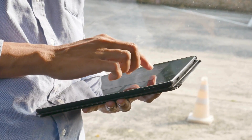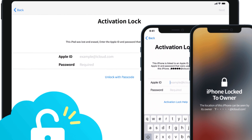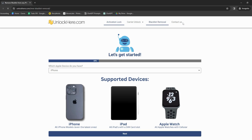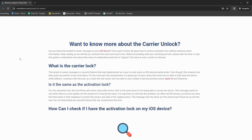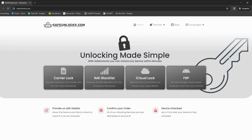So, let's delve into the services that can help with this iCloud activation lock situation. We've got Unlock Here's AI-powered unlocking web app — this little genius uses advanced AI to help unlock your device. It's straightforward and user-friendly. Next up, we've got Safe Unlocks. This platform prioritizes safety and ensures a hassle-free experience in getting you access to your device.